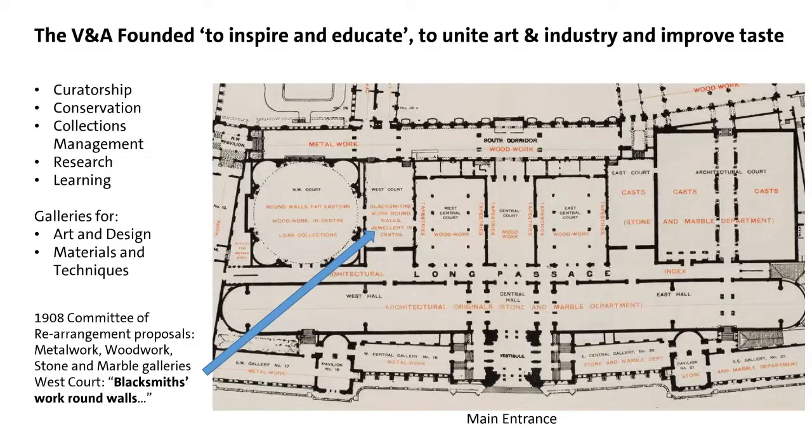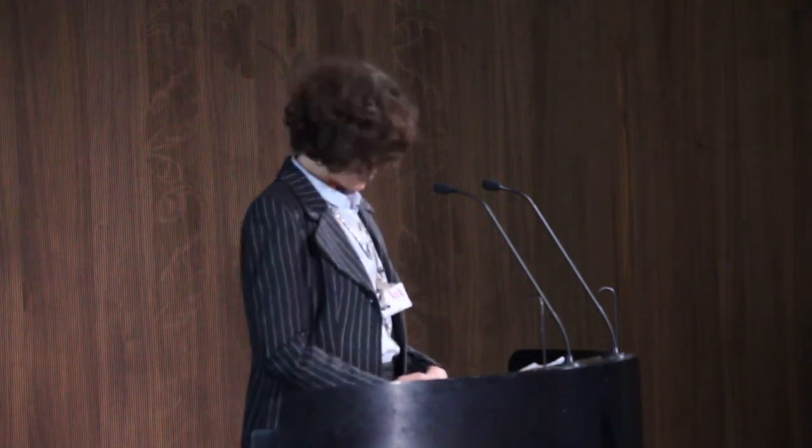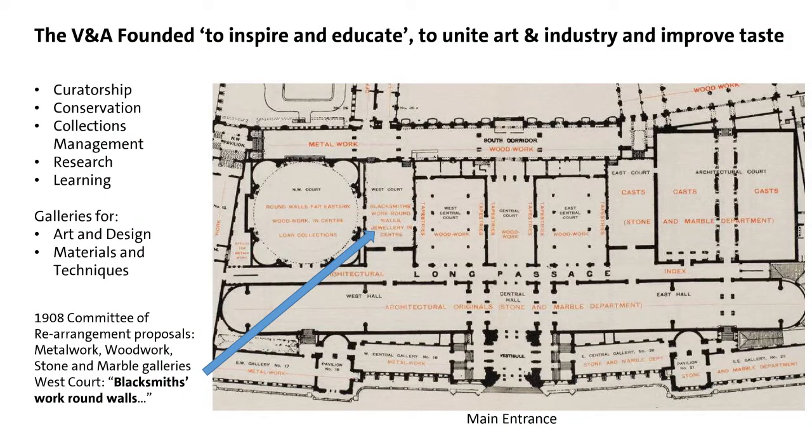Back to the V&A and what we curators do — we do many, many things, but it's broadly looking after, displaying, and interpreting the collections and working with colleagues in other departments. Our work includes curatorship — looking after collections — working with conservation, collections management, keeping track of objects and acquisitions, displays, and research when we have time, which is always a treat, and sharing expertise with learning programmes.